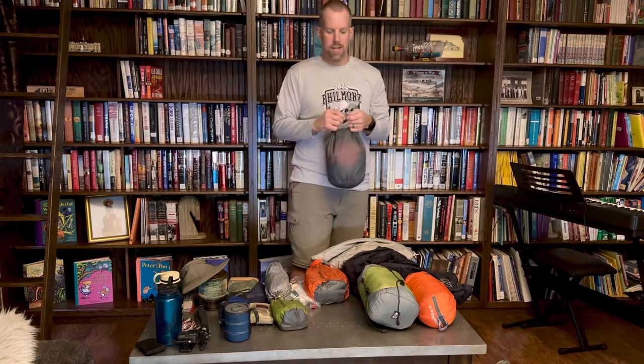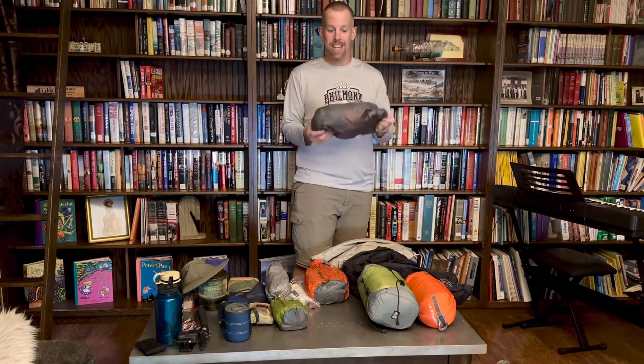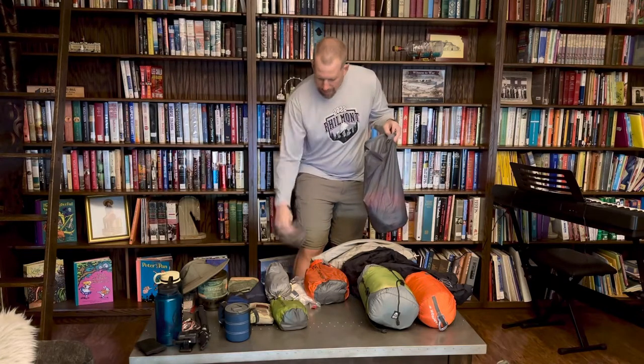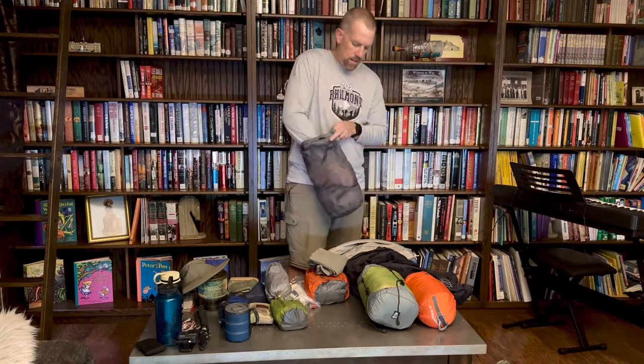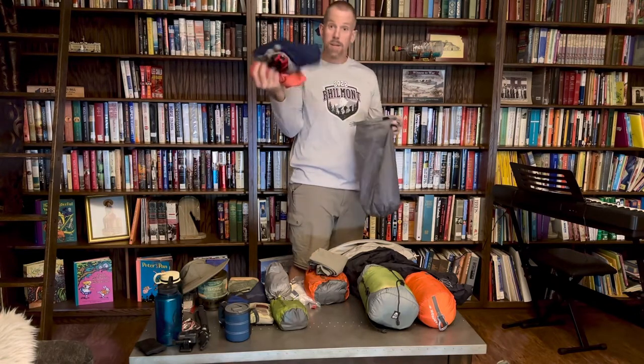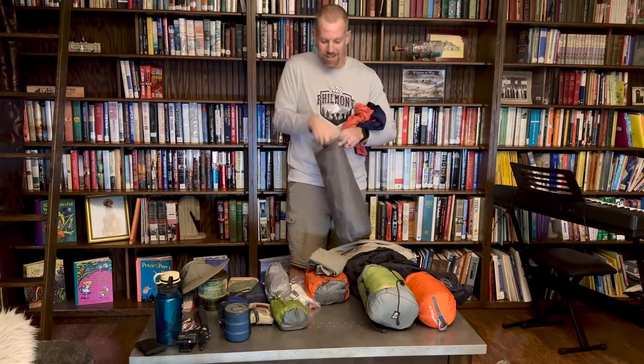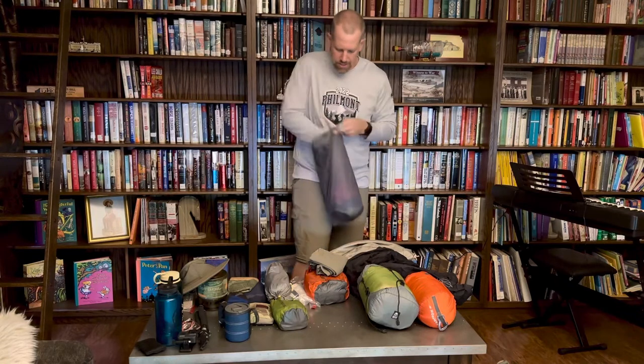Let's start with clothing. I love these Sea to Summit dry stuff sacks — really big fan of them. Most of the clothing I have in here is what I'm going to sleep in or extra clothing. I've got the bottoms of my zip-offs just in case, a pair of dedicated sleeping clothes, and an extra pair of socks. Always bring an extra pair of socks. I'm a Darn Tough fanatic — I wore a single pair for 105 miles this past summer with no hot spots, no blisters.